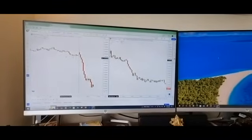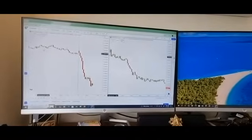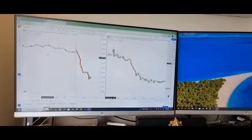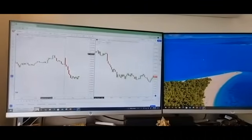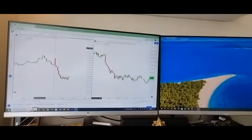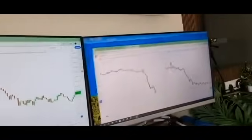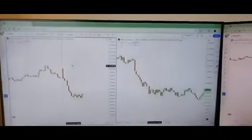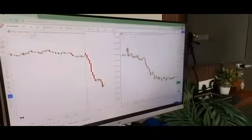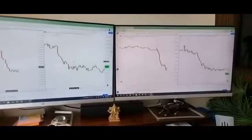Let me show you how I use these two monitors. If you have only one monitor and want to trade in Nifty or Bank Nifty, you have to keep clicking between different windows. But with two monitors, I can drag the chart to the other screen. So on one screen I have the Nifty 5-minute and 1-minute chart, and on the other monitor I have the Bank Nifty chart — so I can look at both at the same time. That is the advantage of having two screens.